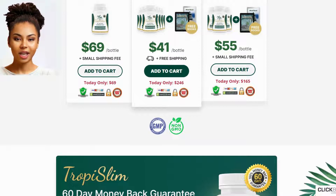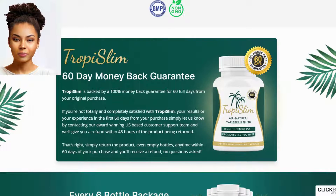Claim your discounted Tropy Slim below while stocks last. Starter pack: one Tropy Slim bottle at $69 per bottle, plus a small shipping fee. Add to cart. Today only, $69. Security payments.